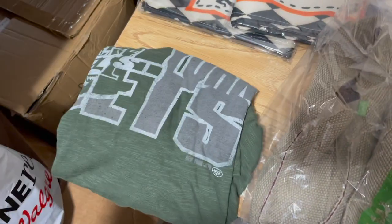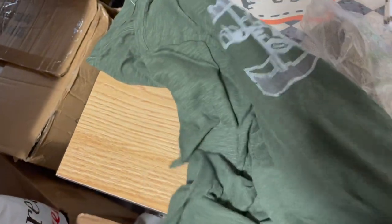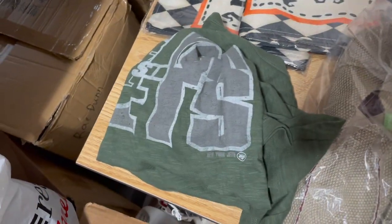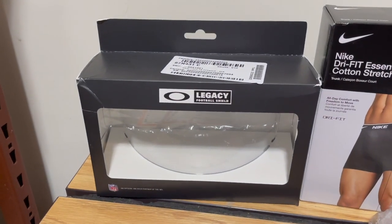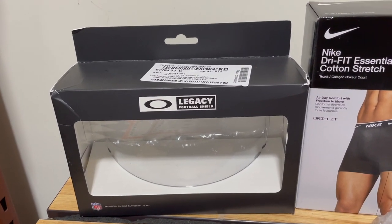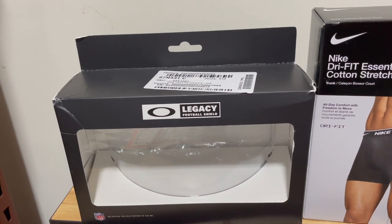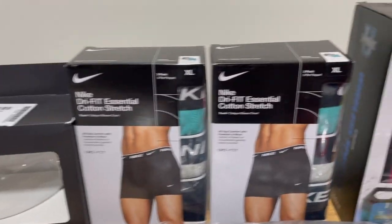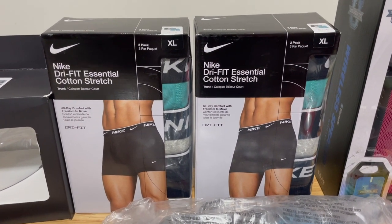We got this New York Jets shirt — probably from Gabe's for about $4 — sold for $17.99. We got these Oakley shields that were just called out in Bread and Butter — with a coupon code they got down to $24 and they're selling for $50 on eBay and Amazon, easy money. Then two boxes of undies that sold for $30 each, originally $10 from that Cole sale called out in Bread and Butter.